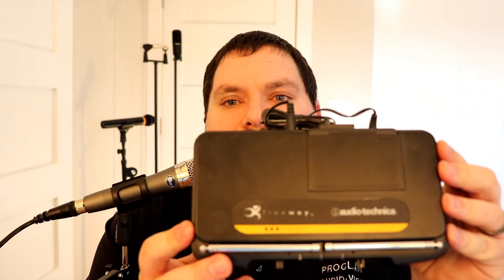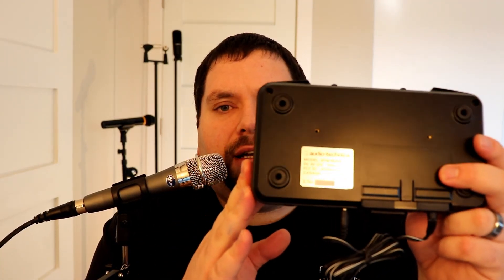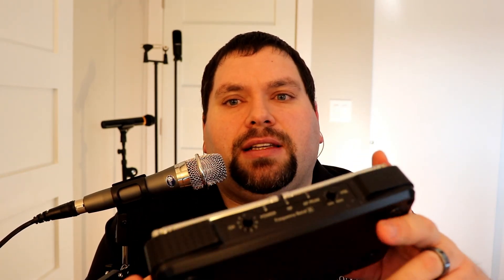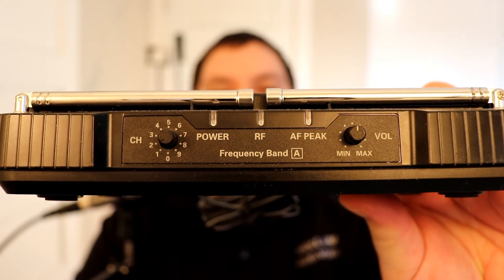Here's another example. I have an Audio-Technica Freeway 600 series. Unfortunately, if we look around on it, it doesn't tell you anything about the frequency range as listed. But it does give a frequency band on the front — we can see it's frequency band A. That's about as much information as we have about it, so let's see what we can find online.